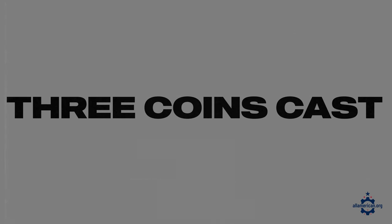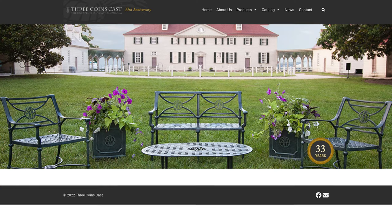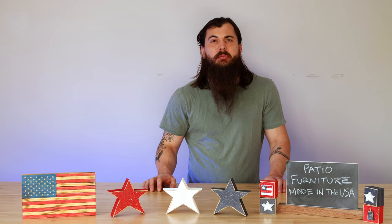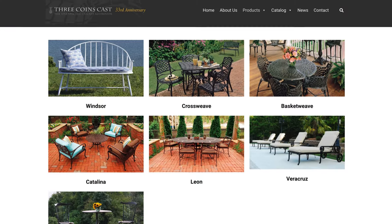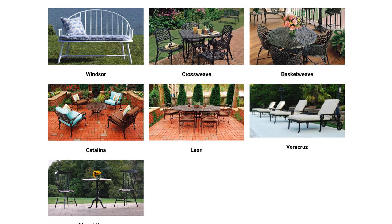Next up is Three Coins Cast. Three Coins Cast is a family-owned company based out of Newman, Georgia and they make great cast aluminum outdoor furniture. Cast aluminum can go all the way from super casual to really formal, and they have a lot of color and style options, so make sure to give them a look if you're into that variety.